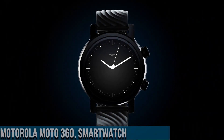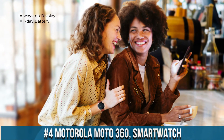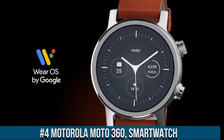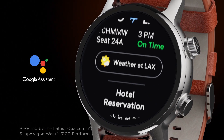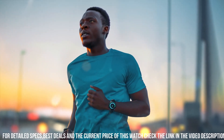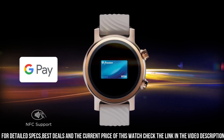Number 4. The Motorola Moto 360 Smartwatch is a sleek and modern timepiece that offers a variety of features and capabilities. It features a 42mm stainless steel case with a scratch-resistant Gorilla Glass crystal and a silicone band for added durability and comfort. The watch is powered by a Qualcomm Snapdragon Wear 3100 processor and runs on Google's Wear OS operating system.